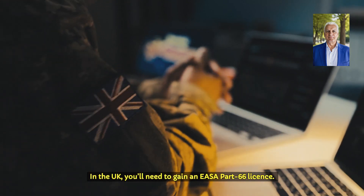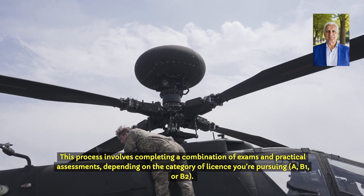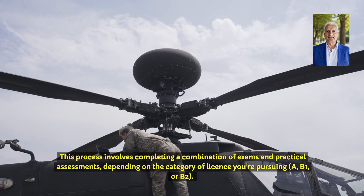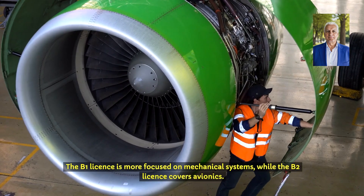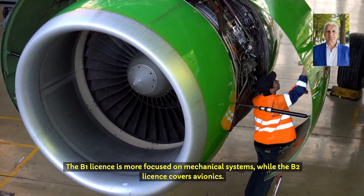In the UK, you'll need to gain an EASA Part 66 licence. This process involves completing a combination of exams and practical assessments, depending on the category of licence you're pursuing — A, B1 or B2. The B1 licence is more focused on mechanical systems, while the B2 licence covers avionics.